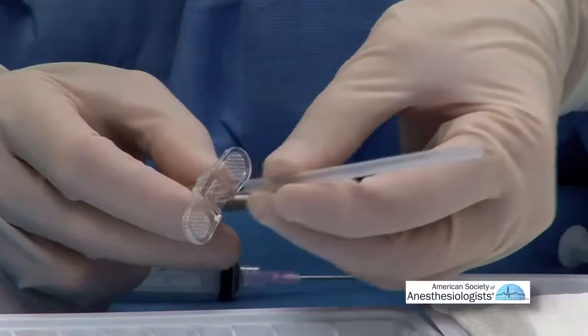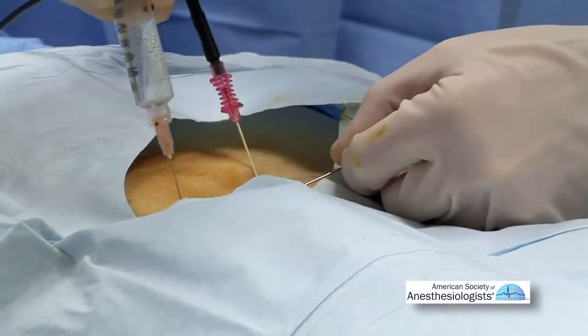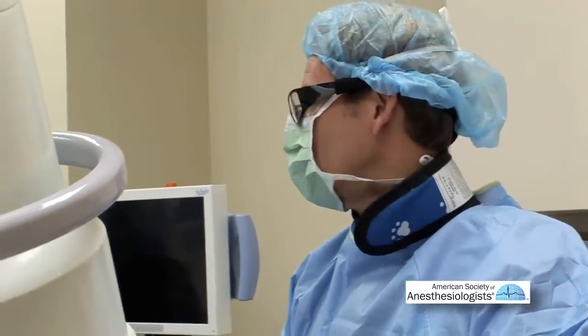As a physician, I know how to manage when to use that needle and how to place the needle. But lastly, if there is a complication, I as a physician then have the ability to manage it.